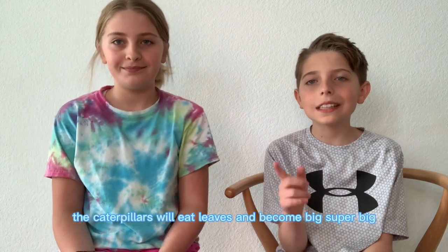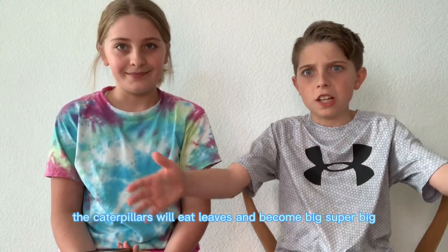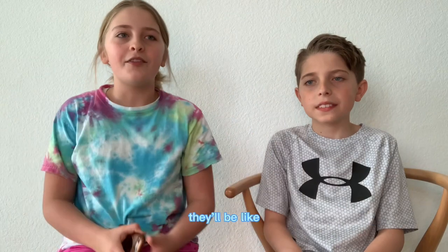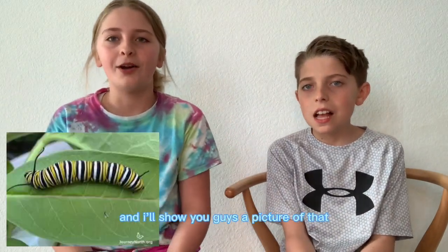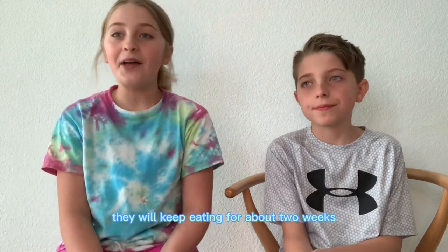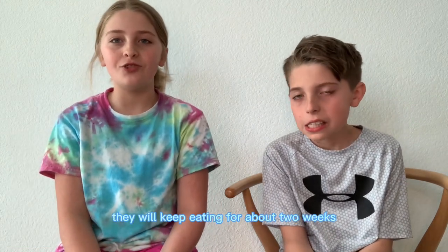What happens after that? The caterpillars will eat leaves and grow big — super big! They'll be like ten times the size that they were before. And I will show you guys a picture of that. They will keep eating for about two weeks.